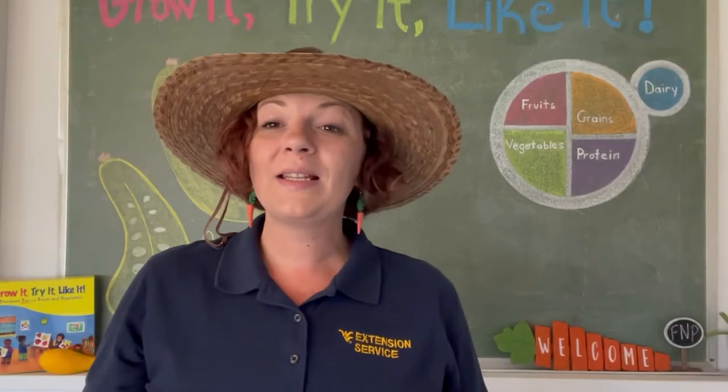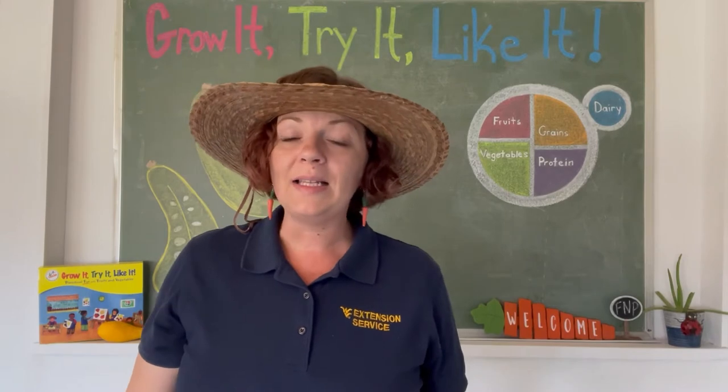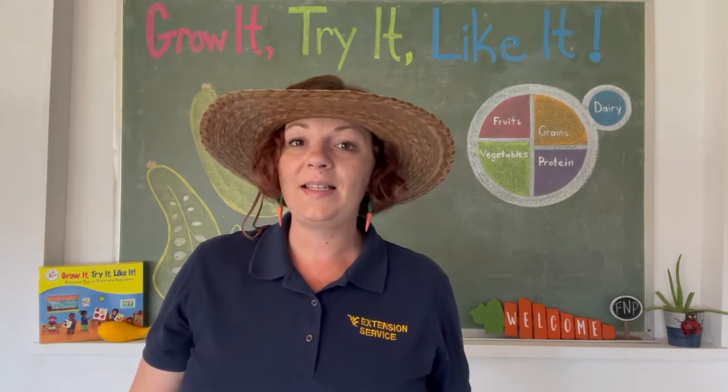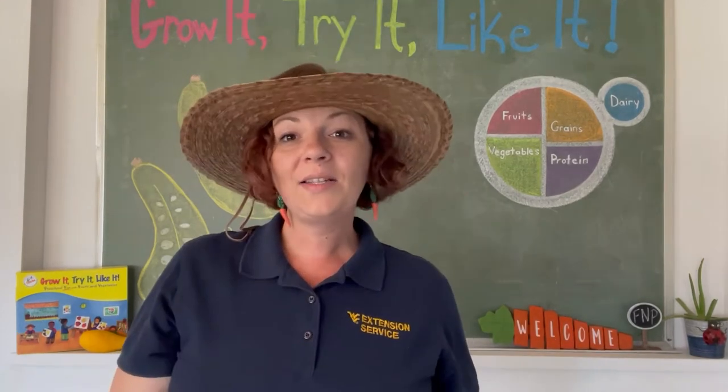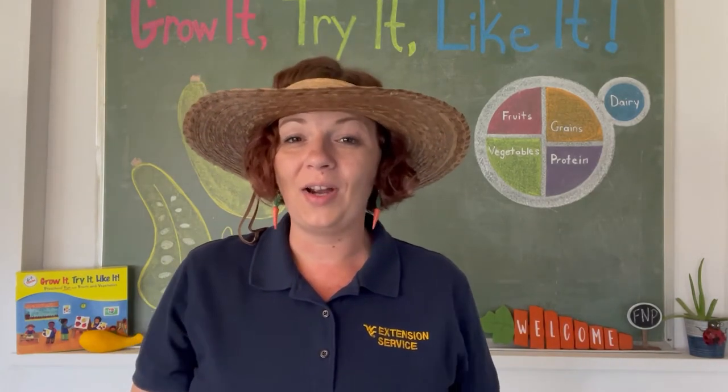So today we're going to get some physical activity. It's important that we move our bodies every day for at least 60 minutes — it keeps our heart healthy. Let's go visit Ms. Shannon and see what physical activity she has for us today. Hi everybody, I'm Ms. Shannon, and today we're going to be doing a seated exercise workout.